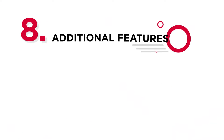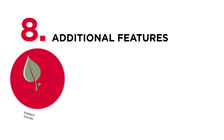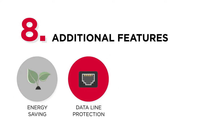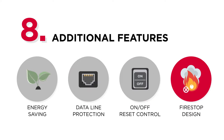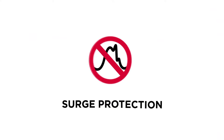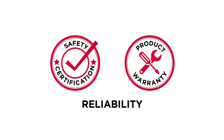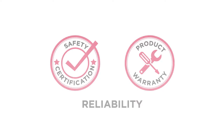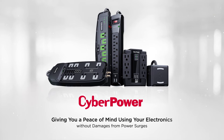Finally, additional features will increase the overall usability of surge protectors, such as energy-saving outlets, data line protection, on/off reset control switches, and fire-stop design that enhances the level of protection. Overall, when it comes to surge protection, choose a brand that offers not just functionality but also reliability, including safety certifications, security certification, and warranty. CyberPower gives you peace of mind using your electronics without worries from power surges.